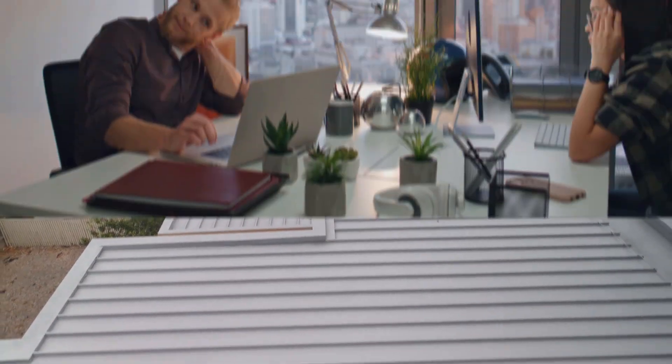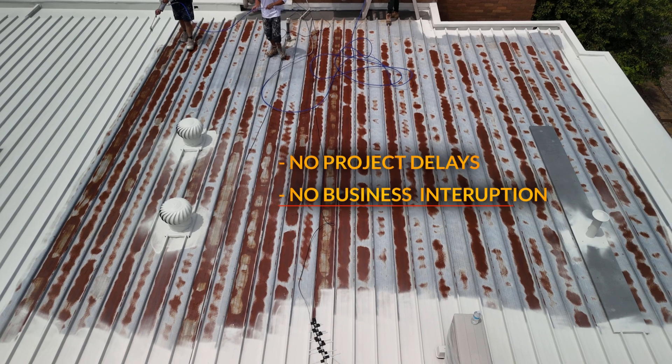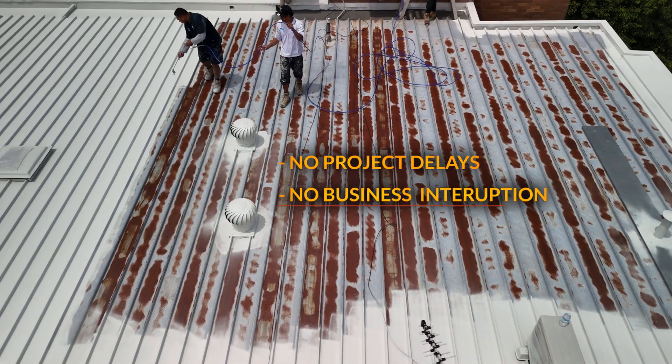We understand that downtime can severely impact your business. That's why repairing your commercial roof with our Anti-Corrosive Membrane System is the cost-effective and hassle-free solution. Say goodbye to lengthy project delays and disruption to your day-to-day operations.